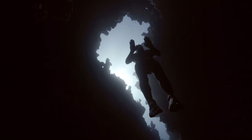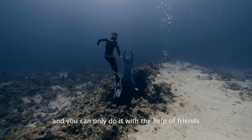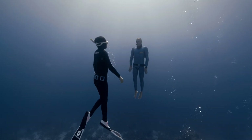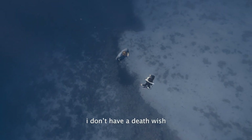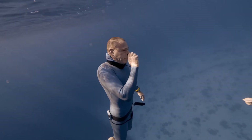Whether you're looking for a new hobby, a fitness regimen, or a method of exploration, free diving could be the perfect activity for you. Join us as we delve into the fascinating world of free diving.